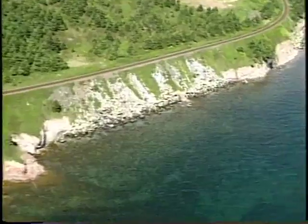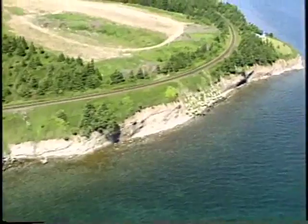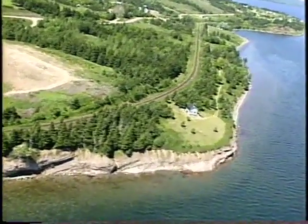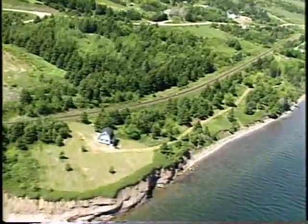As we come by Barra Strait, this is some of the highest currents in the strait here. We're going by the Highland Village — this is a big festival in August. As we come across here, it's mostly all a bedrock shore, a very high cliff.